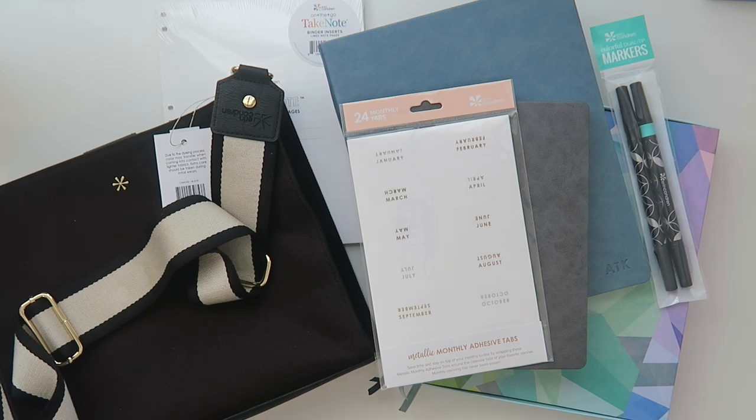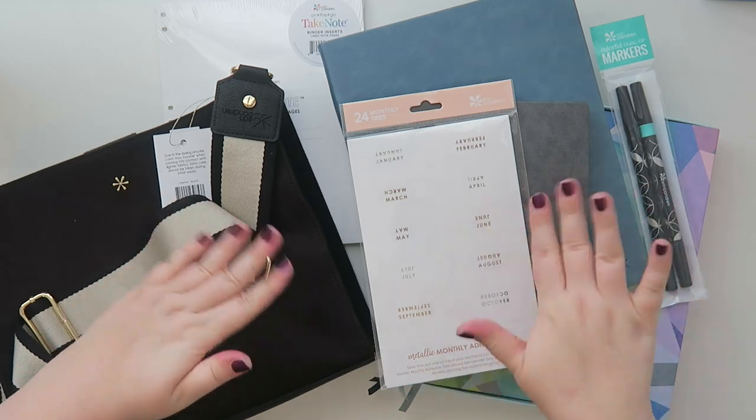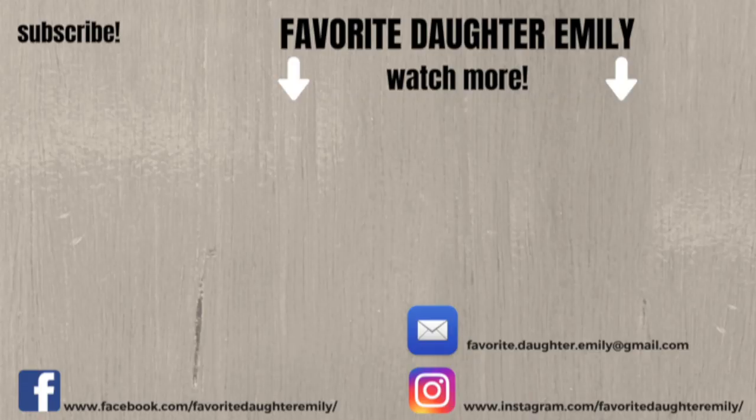That is it for my haul! I hope you guys enjoyed the video. If you did, make sure to give it a thumbs up, feel free to subscribe for more, I'll leave the Erin Condren website down below so you can pick up some goodies for yourself, and I will see y'all in the next video — bye guys!